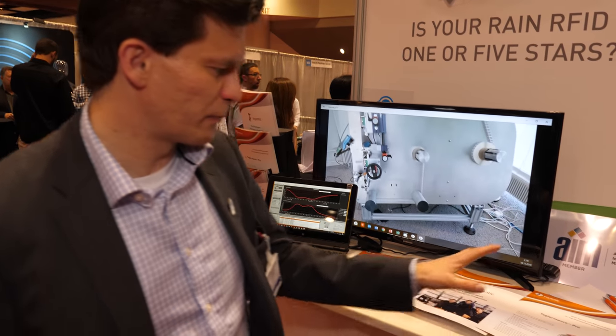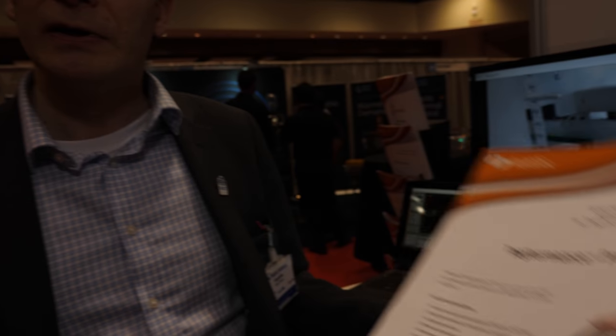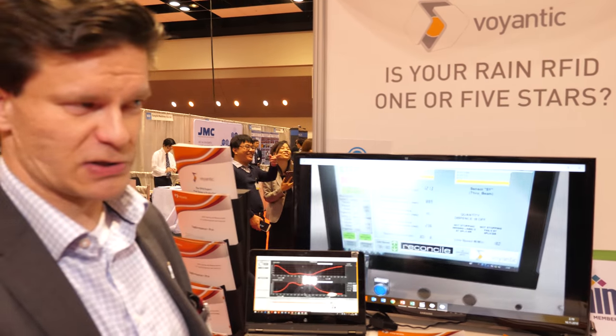Hi, I'm Teemu from Voyantic, and we specialize in quality and performance testing of RFID and NFC, from R&D to manufacturing. We have products for R&D quality testing. Antenna designers would use our equipment in their R&D labs to verify and finalize designs, making them optimal for each application. Then in a manufacturing site, each of the billions of RFID tags being manufactured — our testers verify that every one of those individual RFID labels actually works as specified. So we're all about the quality and performance of RFID. So you test each of them — how do you do it?